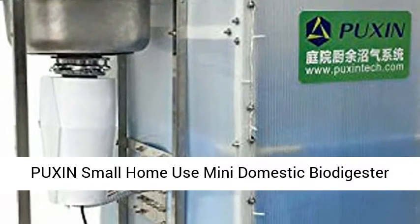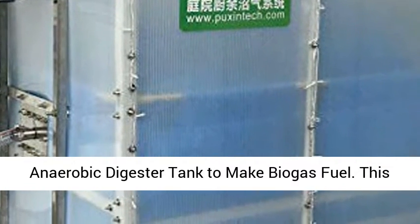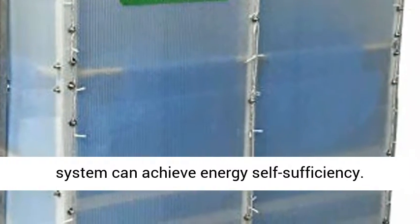A small home-use mini domestic biodigester anaerobic digester tank to make biogas fuel. This system can achieve energy self-sufficiency.